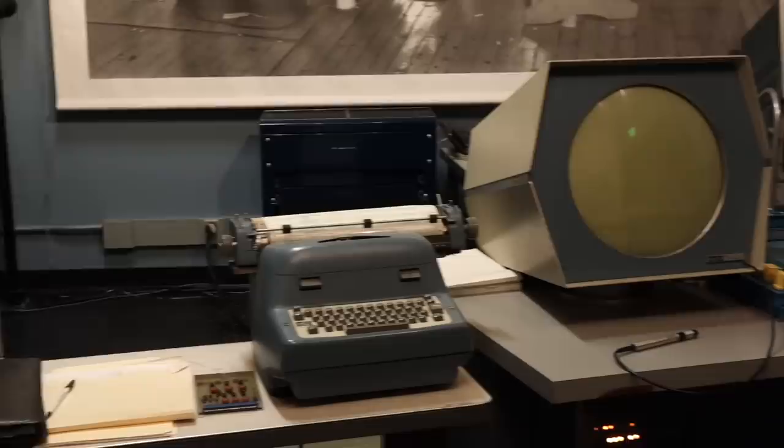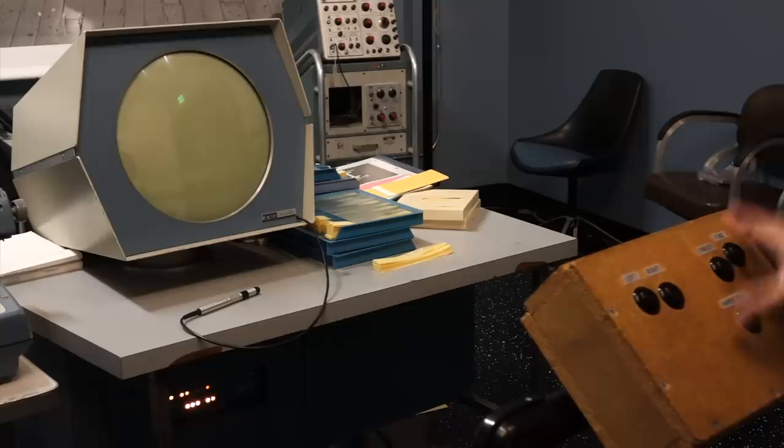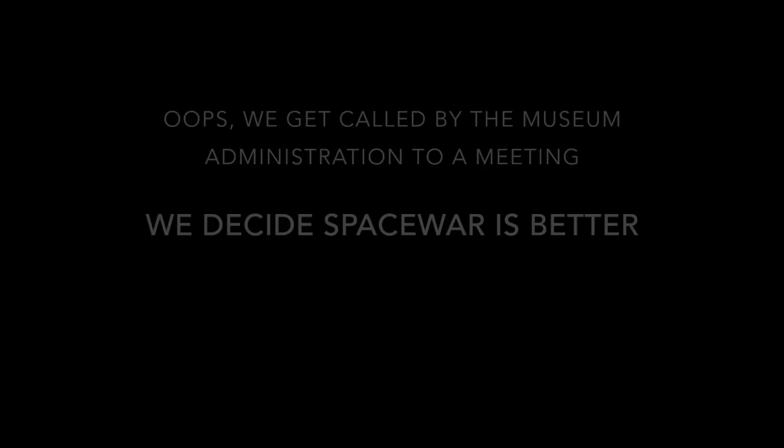It's really the first interactive graphics game on a digital computer ever, and it's such a good one. You guys have made control boxes so we can play it. Left, turn, thrust, fire, hyperspace. We're having a lot of fun with 1959's computers — why should we go to our meetings?